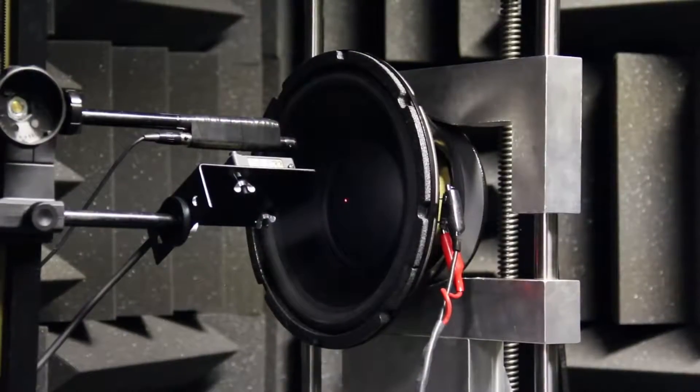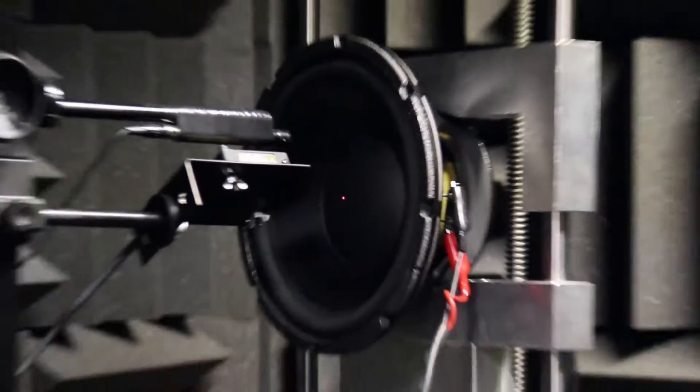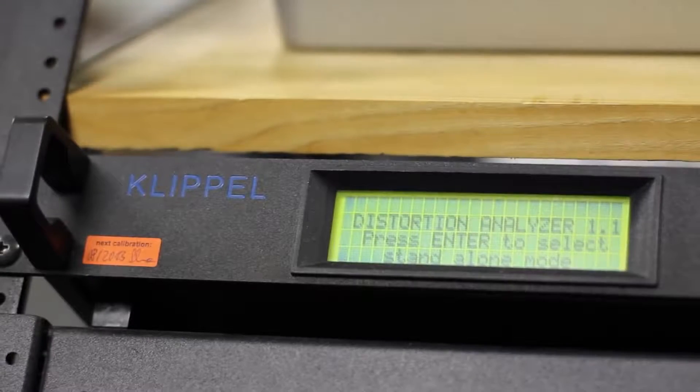Using a non-contact laser, we quantify the high-power characteristics of a loudspeaker and can compare those to those modeled in our design engineering software.